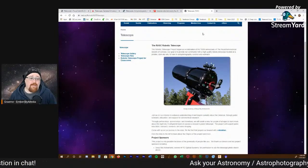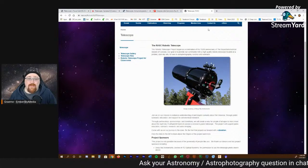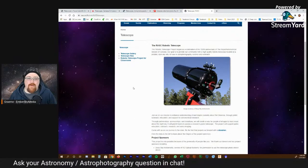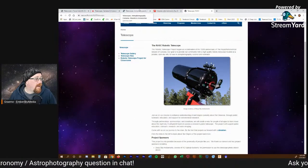So remote telescopes are great, but definitely shop around — there are a lot of different choices out there. Being up in Canada, RASC's offering is the big one that's been promoted to us recently.